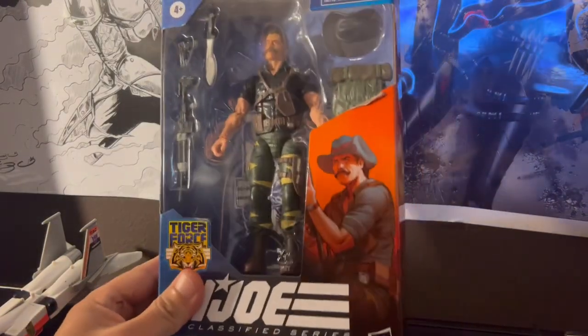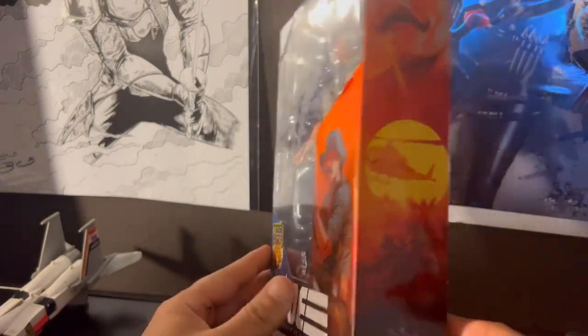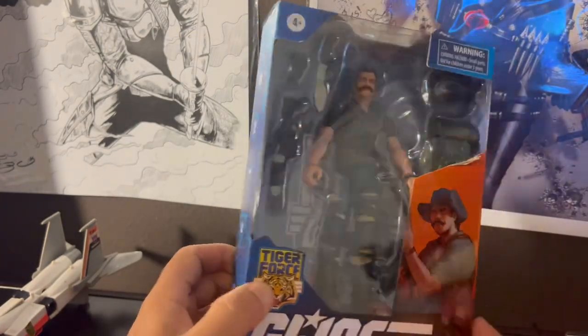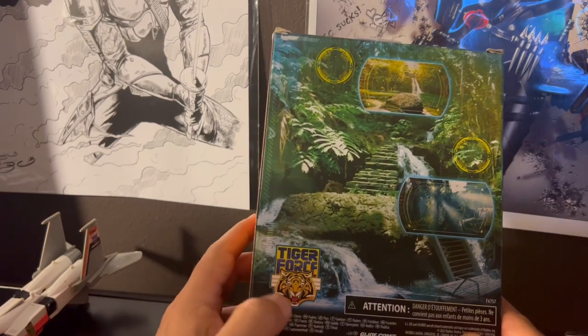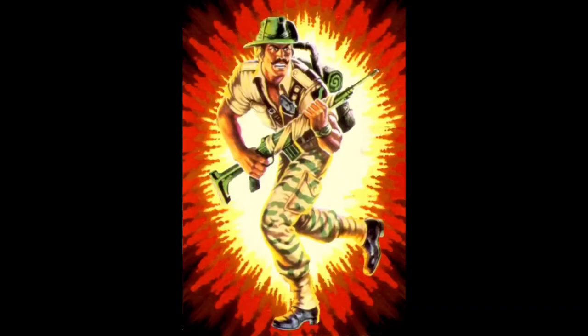Let's start with the box. Right off the bat, I actually like this box — it gives me the whole Apocalypse Now vibe. It's the old window-box style, because we all know Hasbro has since stopped using the window, but the Python Patrol and Tiger Force lines are still incorporating that. I really like the side art on this one. It's really nicely done. Issued in 1984, a lot of people forget that Recondo came out in that all-star year — between 1984 and 1985, just imagine being on the toy aisle in 1985.